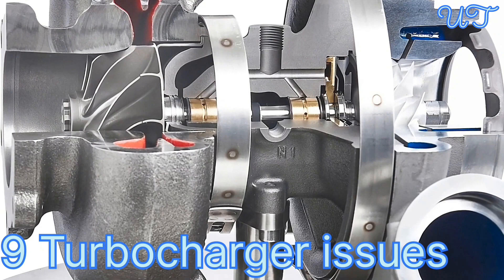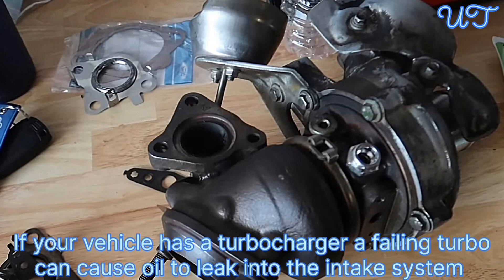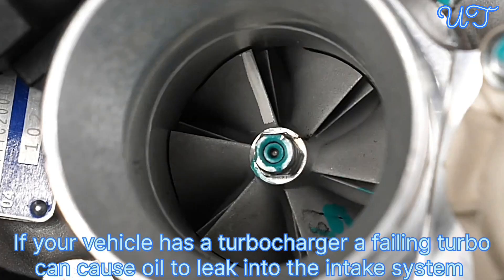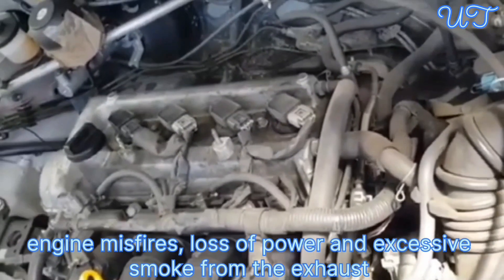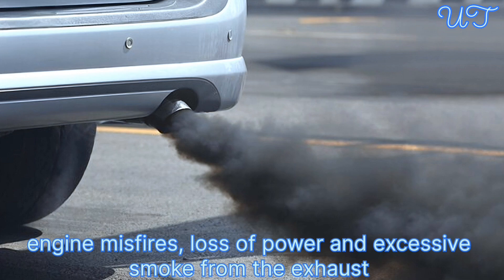Cause 9: Turbocharger issues, for turbocharged engines. If your vehicle has a turbocharger, a failing turbo can cause oil to leak into the intake system. This oil can then reach the combustion chamber and foul the spark plugs, leading to engine misfires, loss of power, and excessive smoke from the exhaust.